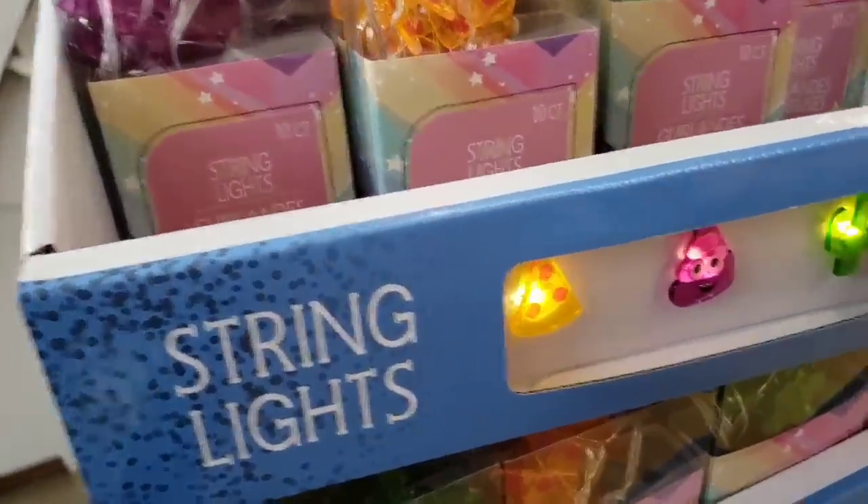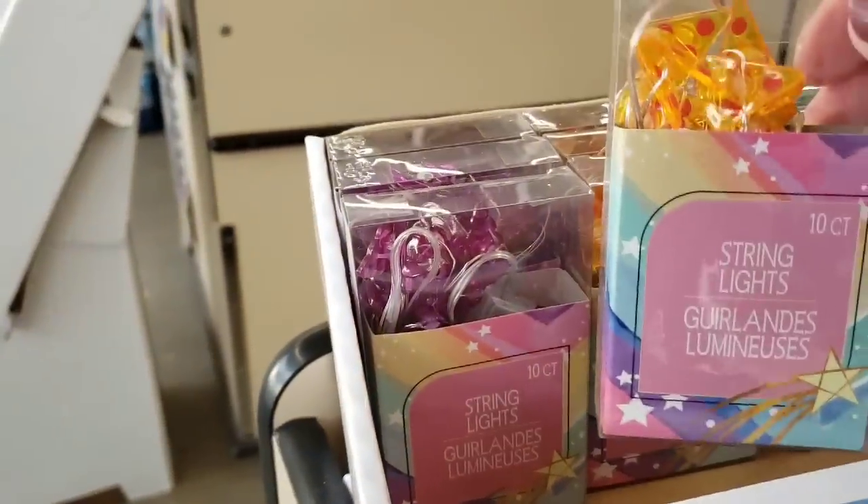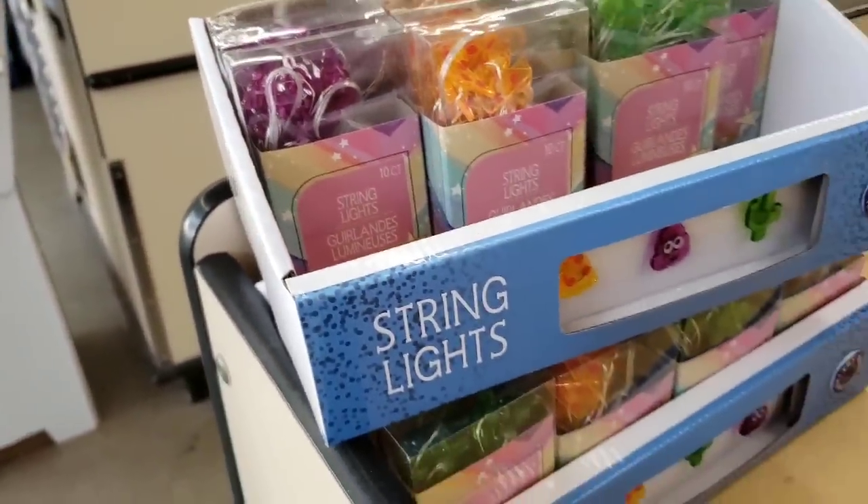Look at these new string lights. They have pizza, poop, and a cactus. They do take two AA batteries and you get 10 per pack.